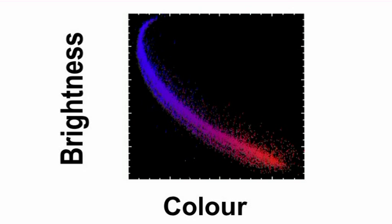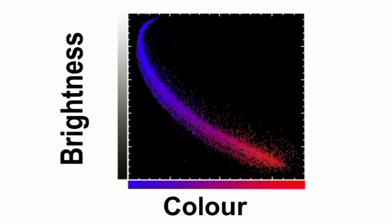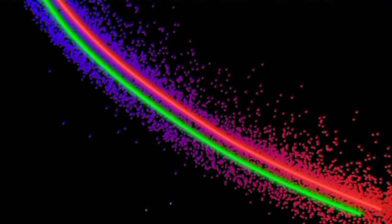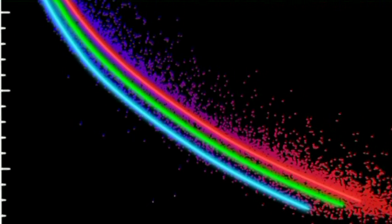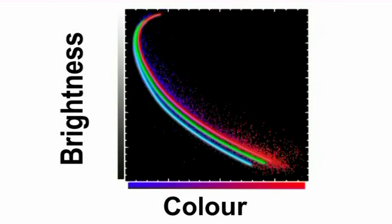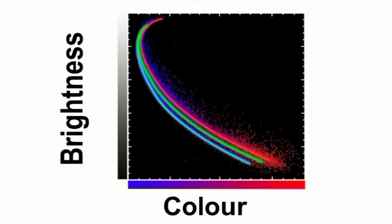The astronomers used Hubble's Advanced Camera for Surveys to measure the brightness, seen along this axis, and the colour of the cluster stars, seen here, with blue to the left and red to the right. The measurements showed three distinct populations, with each successive generation appearing slightly bluer. This colour difference suggests that successive generations contain a slightly different mix of some chemical elements.